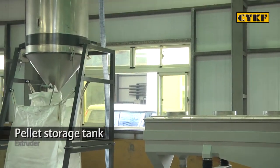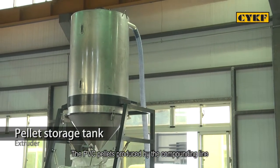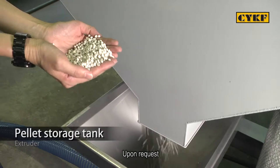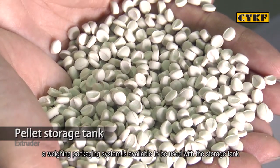The PVC pellets produced by the compounding line are stored in the pellet storage tank. Upon request, a weighing and packaging system is available to be used with the storage tank.